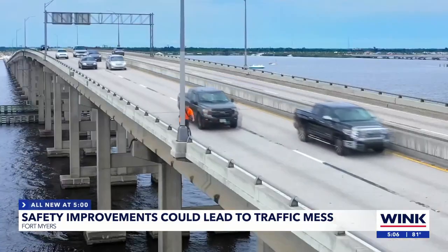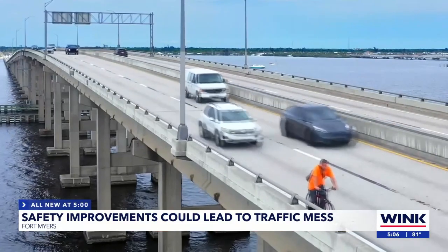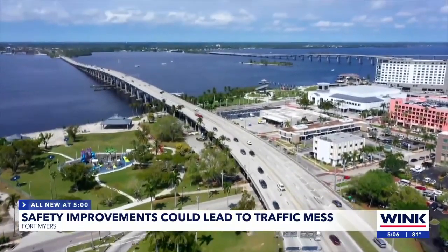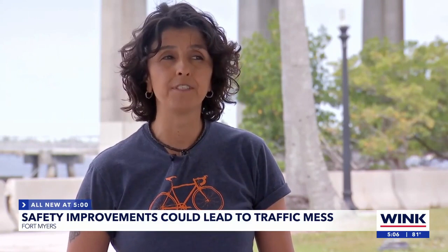This man riding his bike across the Caloosahatchee Bridge is just one example of why Florida's Department of Transportation is coughing up $25 million — a hefty chunk of change. But if you ask Diana Geraldo, you can't put a price tag on safety. 'I have lost many friends in bicycle and pedestrian safety crashes.'